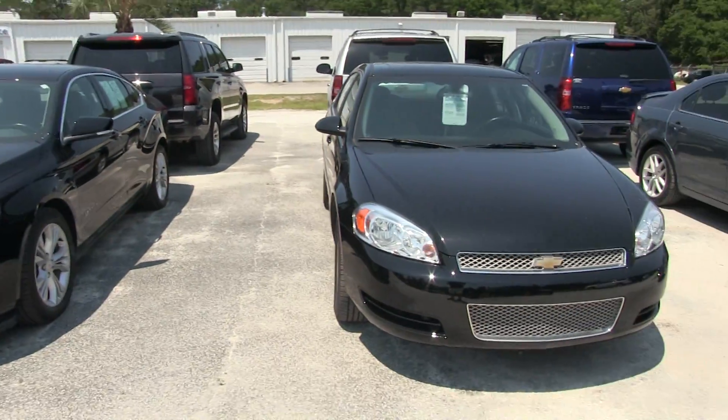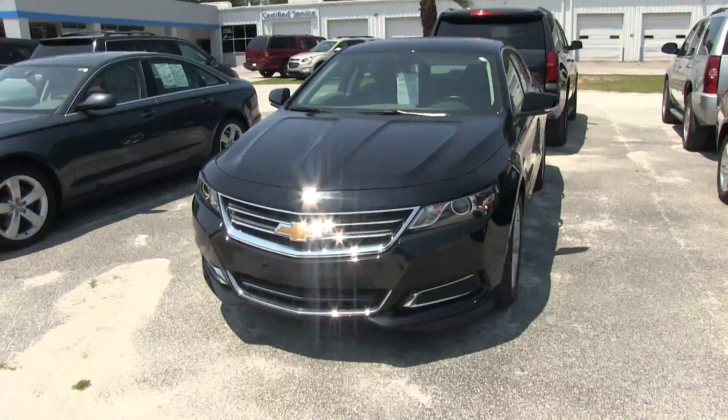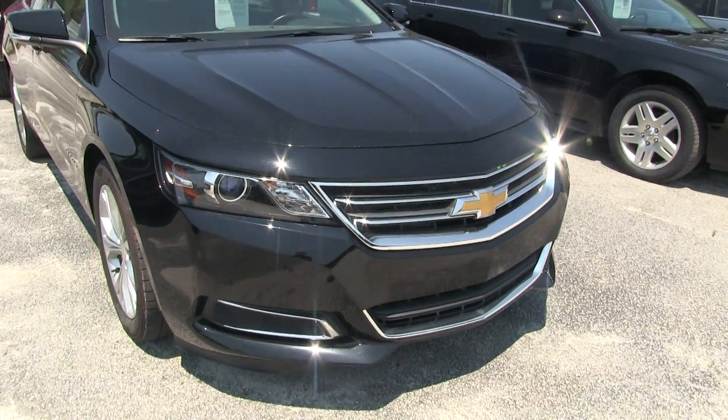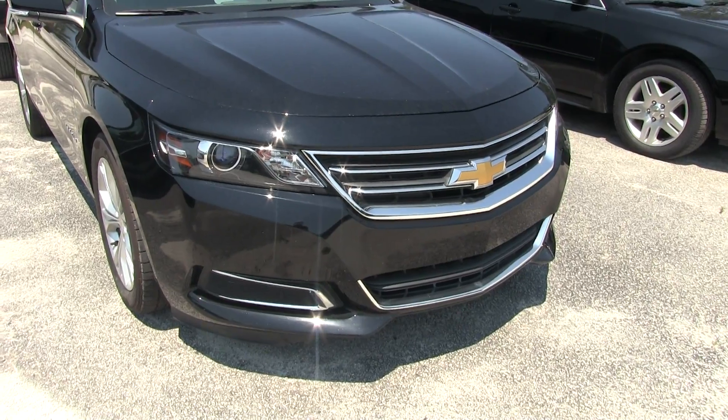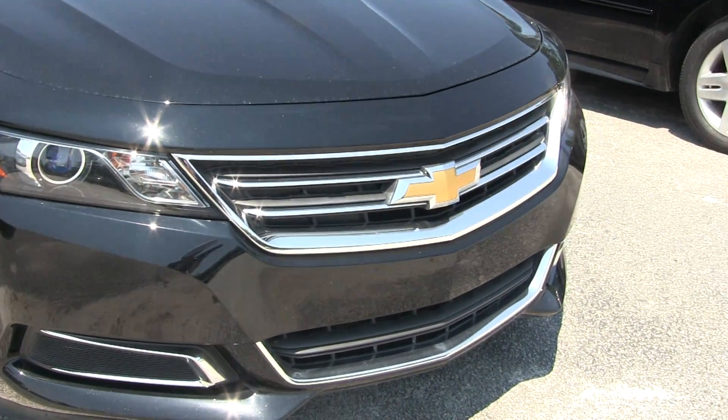This is the Impala — that is the previous body style, and look at the new one. Absolutely gorgeous. Very aggressive front end. Gold Chevy bow tie. Headlights look like they're just mean and ready to eat up the road. Good looking vehicle.